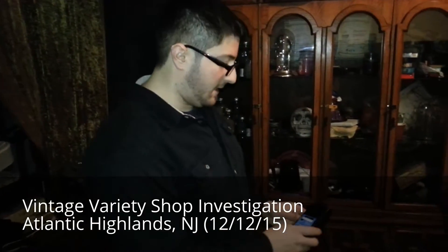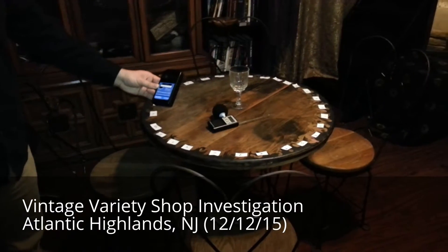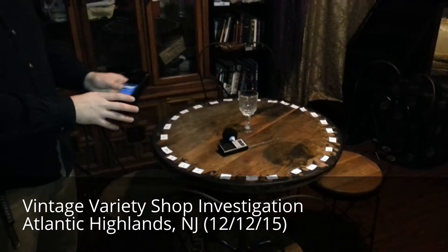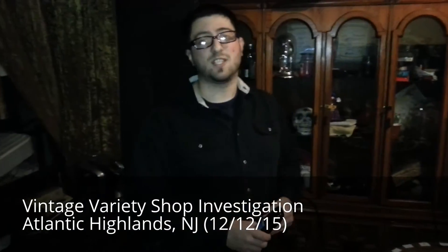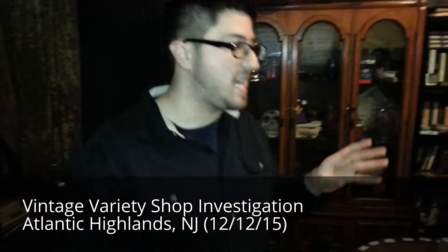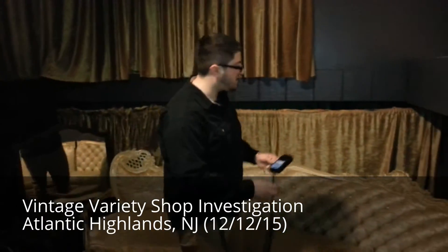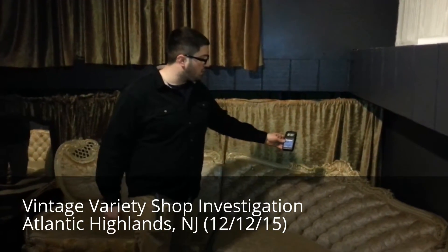Down here, even this table is reading 0.8 to 0.5. This table is used by the psychics for their readings, and we're going to do a seance here soon. There's some energy around this table. But the main energy, as we'll investigate tonight in a few more videos, seems to be in this corner of the room. We don't know if there's any significance. As far as the owner knows, nobody died in this property, but the building is over 100 years old so there's really no way to tell.